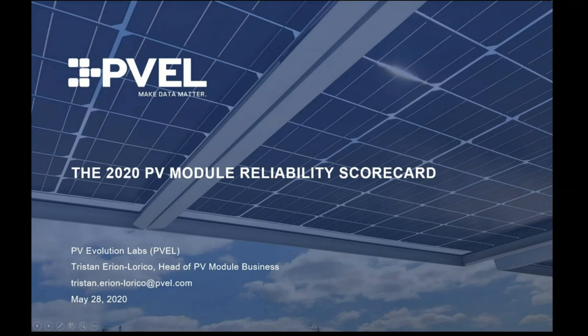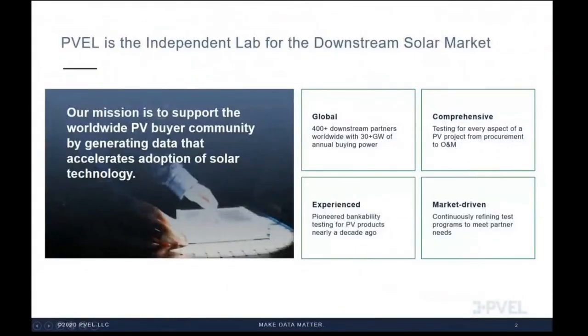There's obviously lots of interest in the scorecard. Those who have seen it think this year's scorecard is our best edition yet, and I'm sure you'll agree. We're very excited to share it with you and the industry. But first, a short introduction.